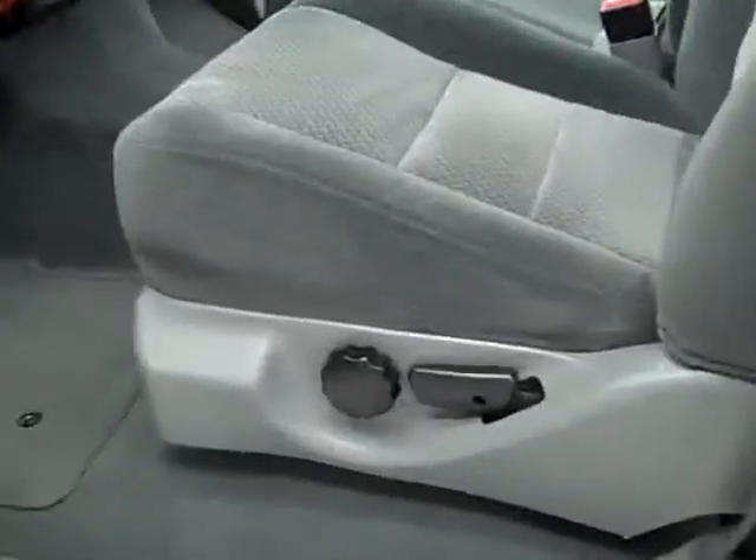Inside you get the XLT package which gives you the gray cloth interior. There are no rips, no tears — these seats are very clean, no stains. Factory floor mats, and you can see the carpeting is very clean as well.